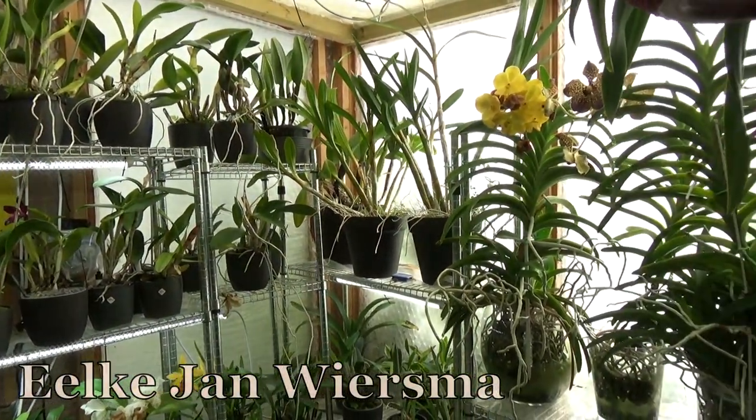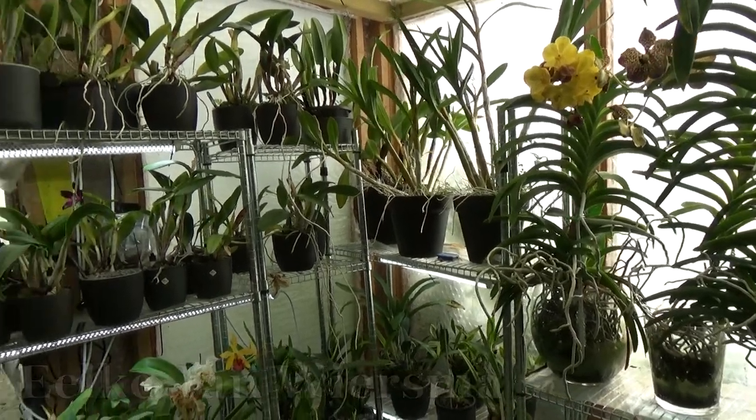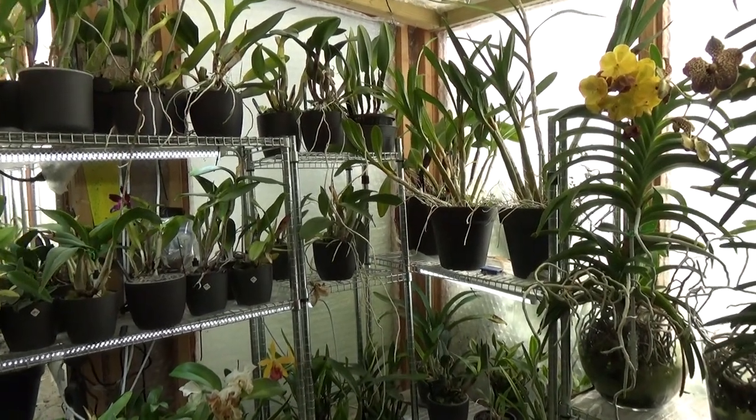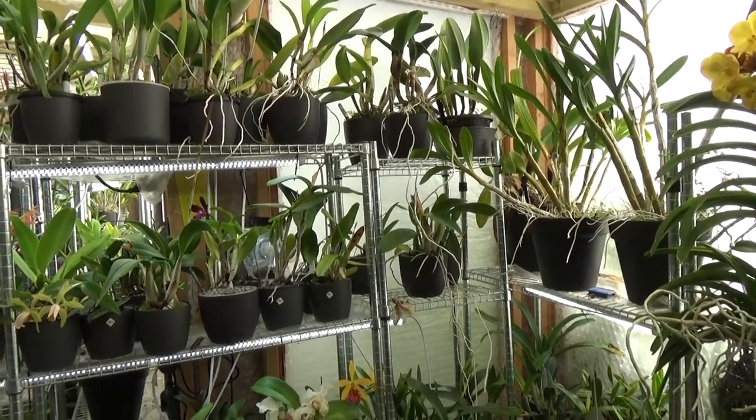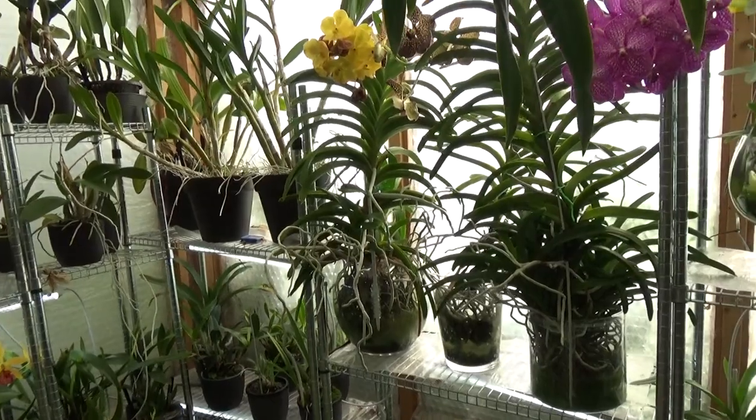Hello and welcome to the Orchid Saga. My name is Elkian Wiesma and today I'm going to do a few updates on some new blooms — first-time bloomers, or at least the first time blooming here in my care.